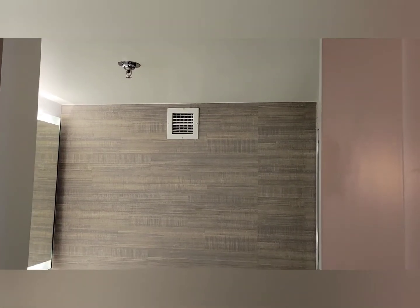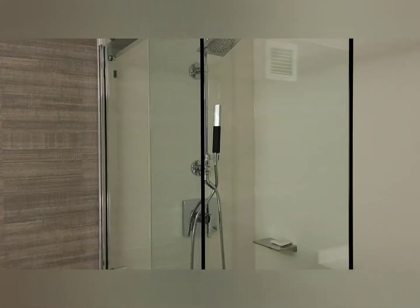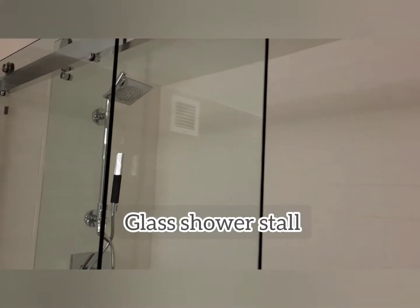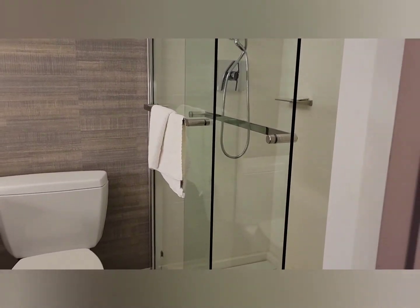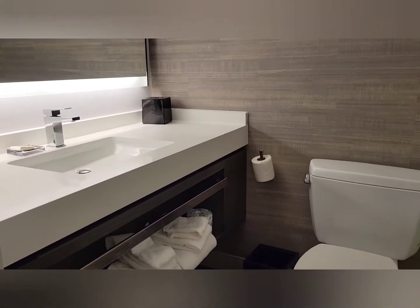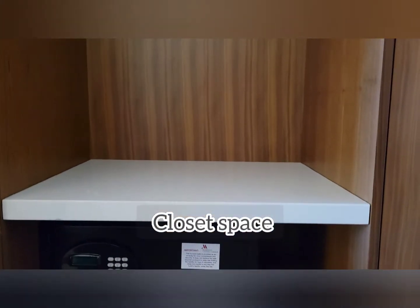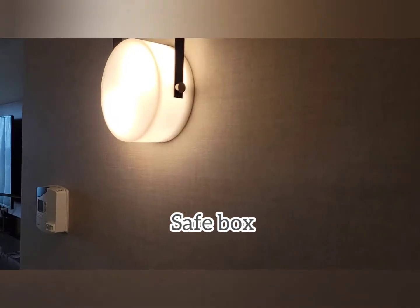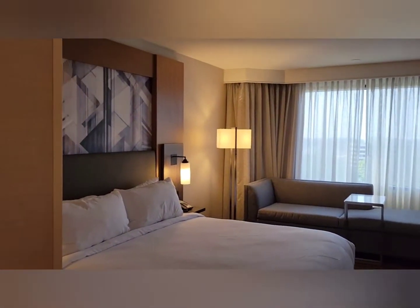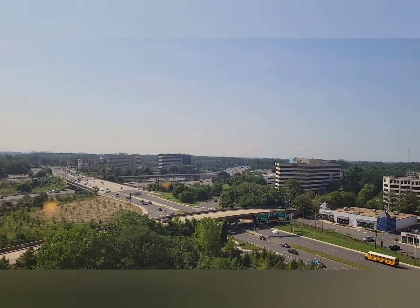The bathroom is very modern. There's a good supply of towels. Closet space is adequate, and there's a nice view of the outside.